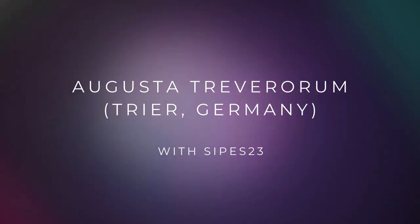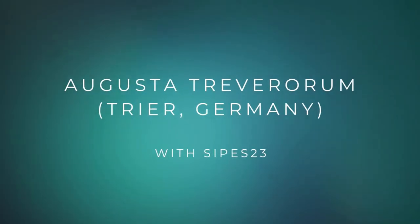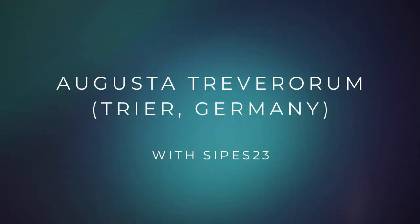Let's go to Trier, Germany, known as Augusta Treverorum by the Romans.